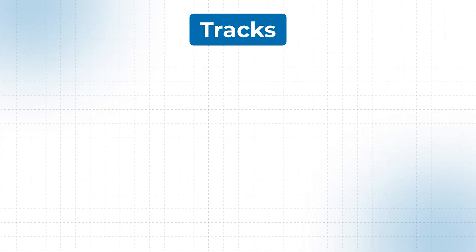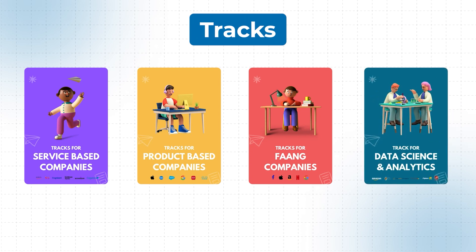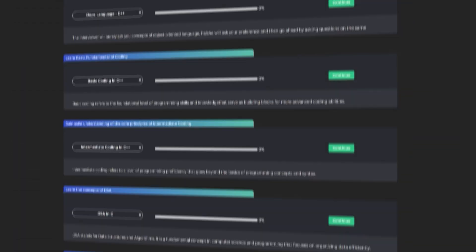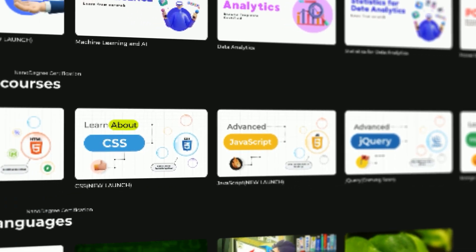I personally got placed first at TCS at 3.5 LPA but eventually got placed at Google at a significantly higher package. There are multiple things to prepare and browsing the internet can get confusing. PrepInsta Prime offers structured tracks — for service-based companies, product-based companies, FAANG companies, complete placement preparation, and data science companies — so you know exactly which of the 200-300 courses to complete, with clear analytics of your progress. One subscription covers everything: DSA, competitive coding, machine learning, aptitude — no need to buy from multiple websites.